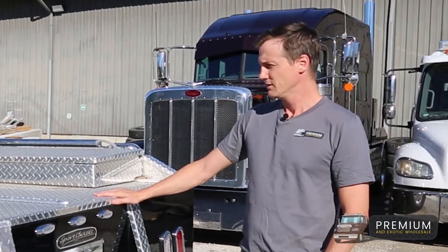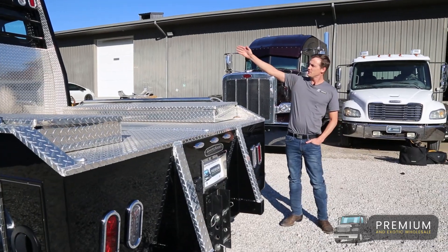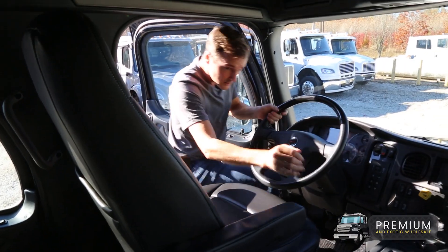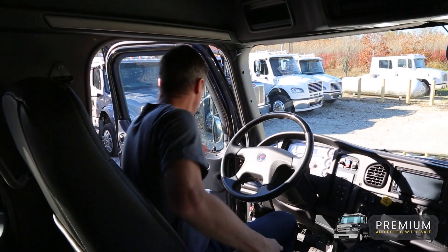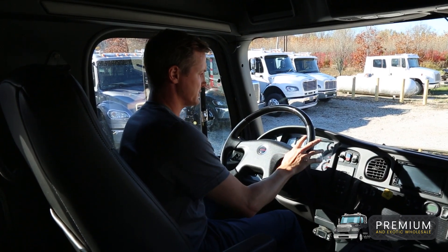The air ride trailer saver hitch just adds a little level of comfort, especially if you're pulling horses, race cars, stuff like that. Trucks feature backup cameras and LED lights surrounding. This truck here is as close to new as you're going to get — 29,000 original miles.